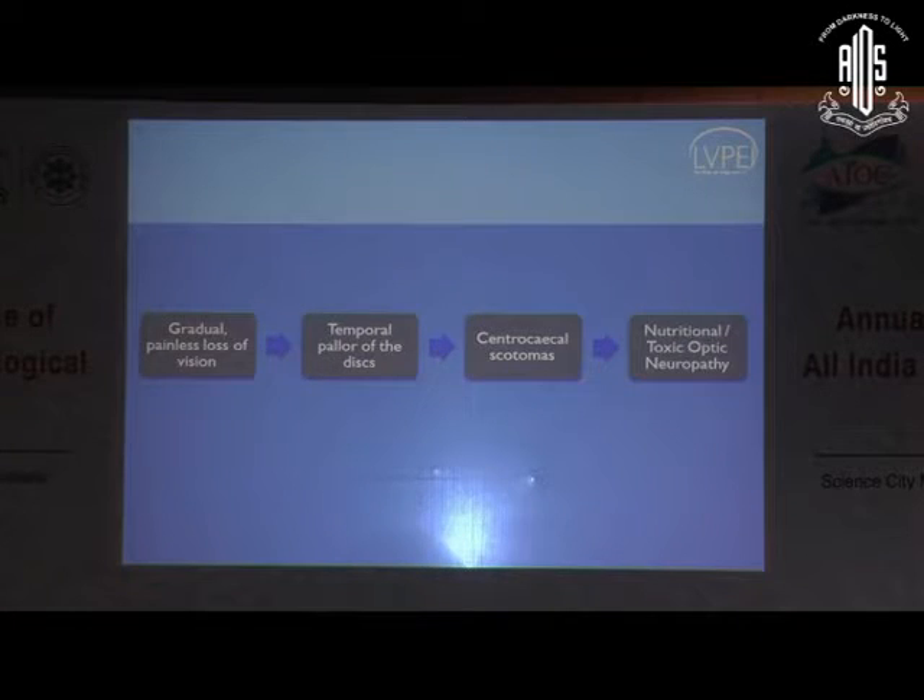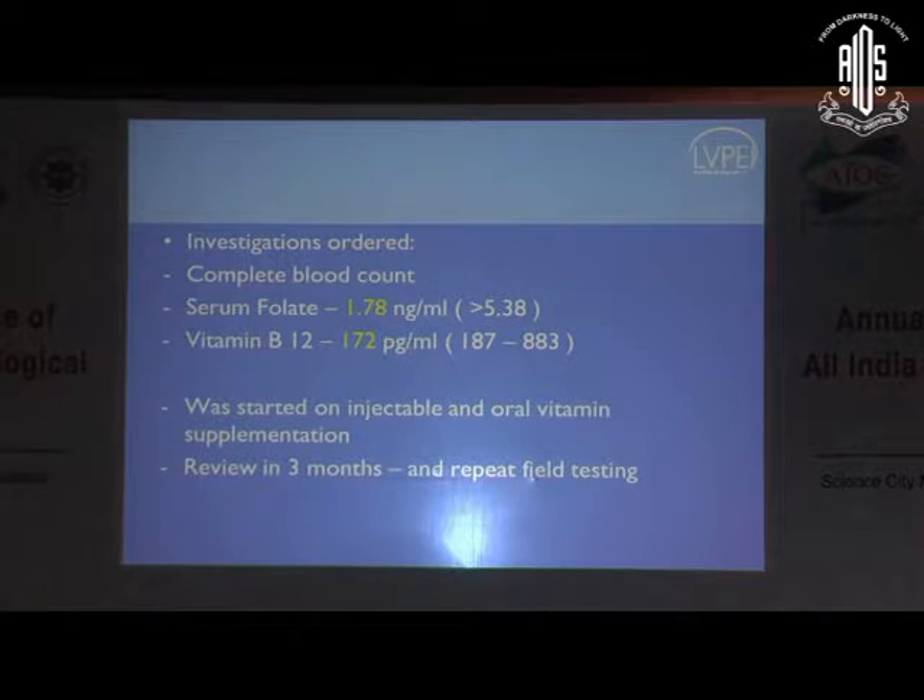We went ahead and investigated the patient. He was found to have fairly low levels of serum folate and B12. He was started on injectable and oral supplementation. We reviewed him in three months. While the field effect was only marginally better, his visual acuity, especially his near vision, came back to N6. The important point to stress is about injectable supplementation — we've been having a series of patients recently who don't do so well with oral supplementation. Many seem to have gastrointestinal malabsorption syndromes, so it would be worthwhile taking a gastro opinion and putting them on injectables. We've actually had some recover, even this gentleman with a two-decade-old history showing partial recovery.